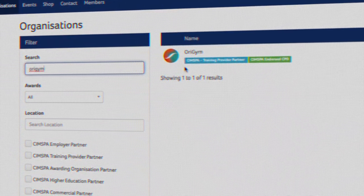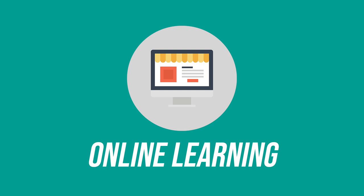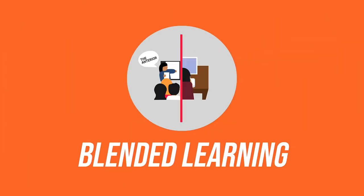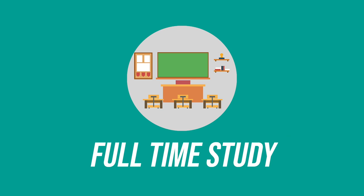How long does it take to become a personal trainer? The length of time is largely dependent on the study method you choose. At Origin, you can learn via three different study methods: online, also referred to as home study or e-learning; blended learning, also referred to as part-time or immersive training; and full-time study, also referred to as intensive learning or classroom-based study.